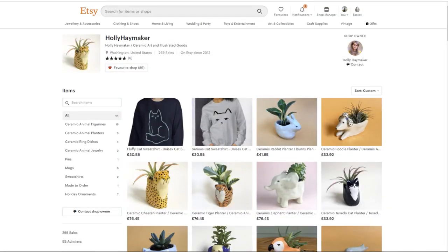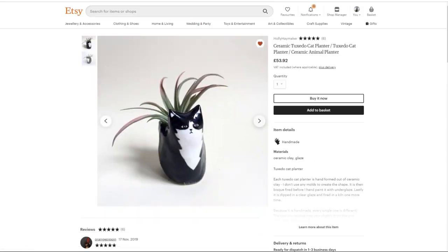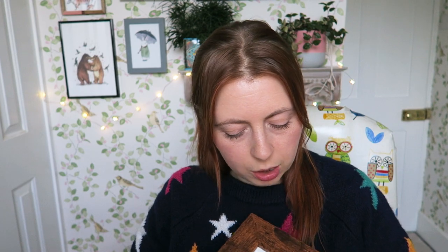Still on the cute animal theme, I'd recommend checking out Holly Haymaker on Etsy. She makes really cute plant pots — she's done a cheetah, a tiger, and a lion. I love the expressions: they're not really excited, not quite grumpy, just a bit... I don't know. There's something about grumpy things that can be kind of cute. I'm finding it hard to articulate — let me know in the comments! I've shown a few ceramic things with cute animals, so let me show you a print now.